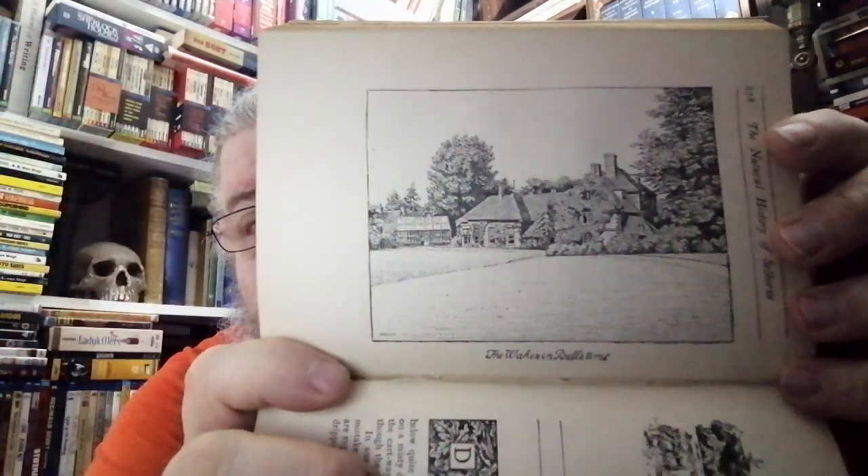They're just wonderfully illustrated at the beginning of each letter as well. Just absolutely gorgeous. This is the Natural History of Selbourne by Gilbert White, edited with notes by Grant Allen.